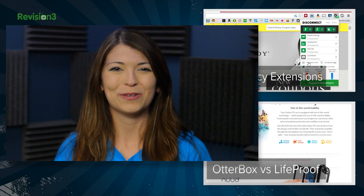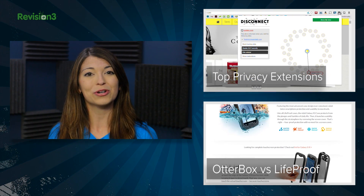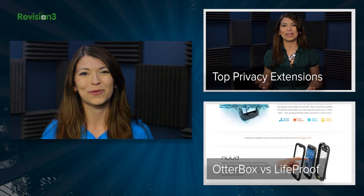For more from TechZilla, hit up youtube.com/techzilla or techzilla.com. Share what you think below or tweet me at TechZilla. I'm Shannon Morse, thanks for watching!